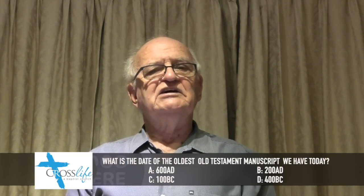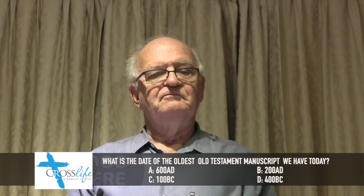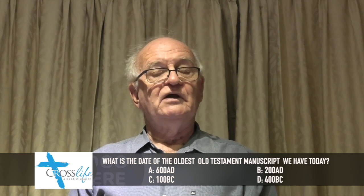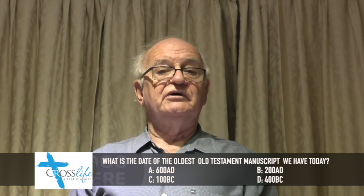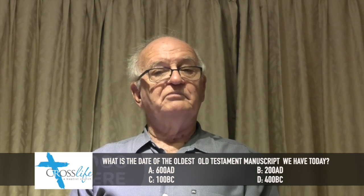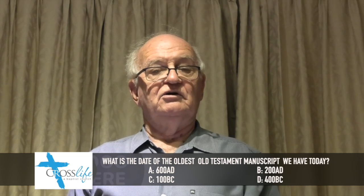For around 1500 years, starting about 1200 or 1500 BC — what then is the oldest manuscript in existence today? Is it from 600 AD, 200 AD, 100 BC, or 400 BC? Lock in your answer.